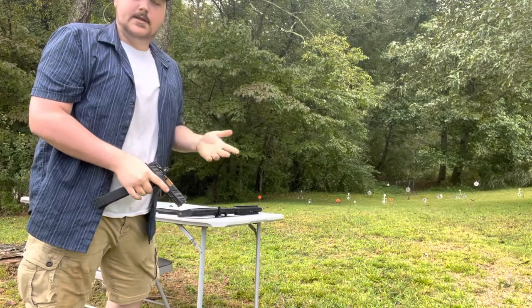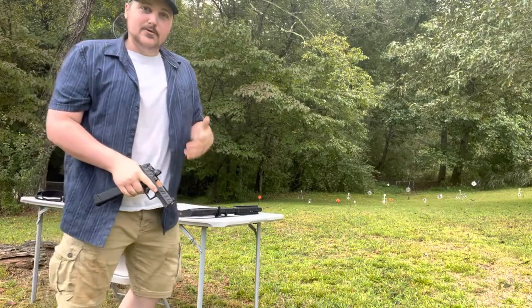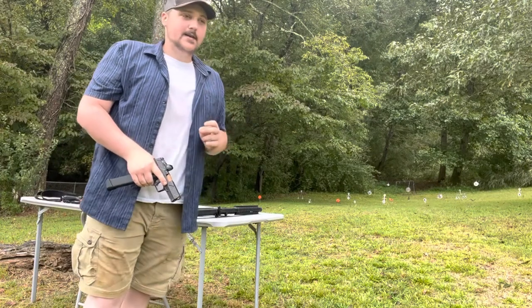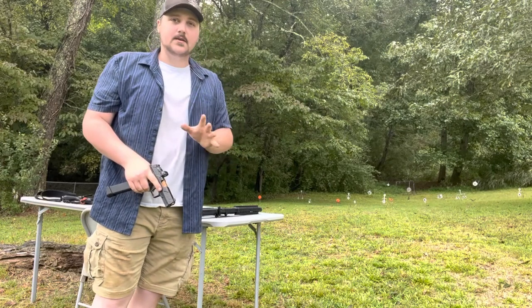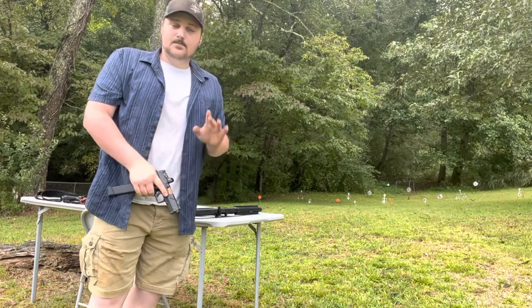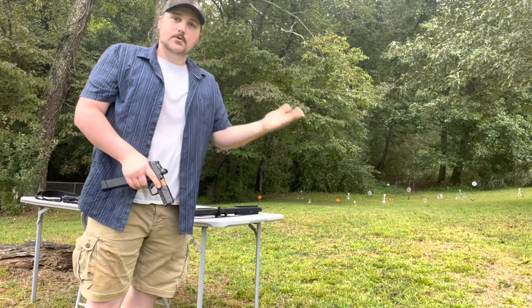I'm partial to three-round bursts because you don't want to just empty your magazine. In a self-defense shooting, if you keep shooting after the threat is gone, it can very quickly evolve into a murder charge. What I've been taught is: three shots, reassess, three shots, reassess — once the threat is no longer a threat, you stop.